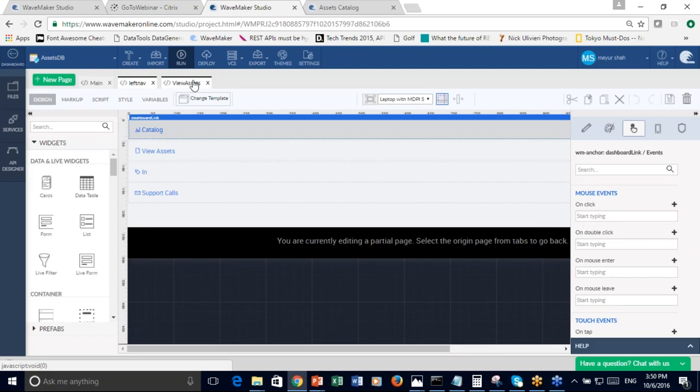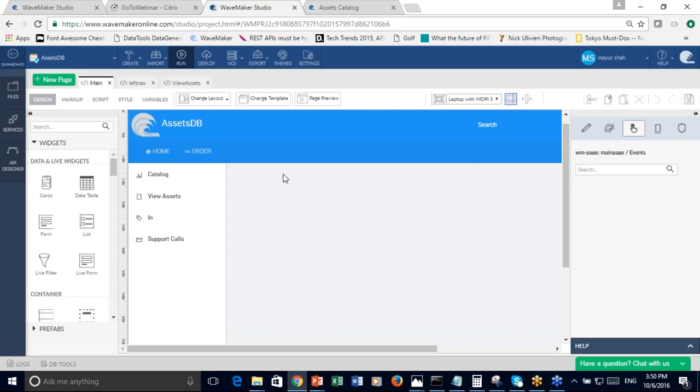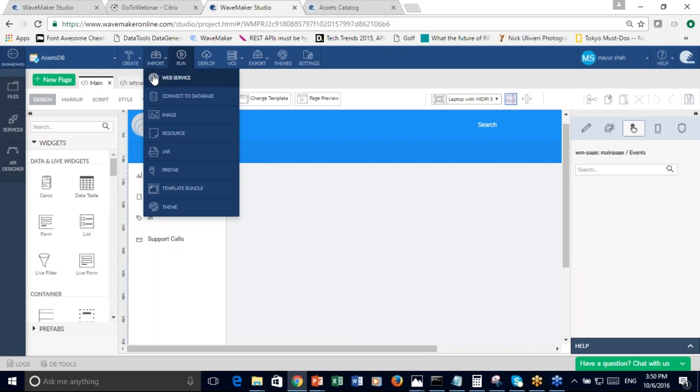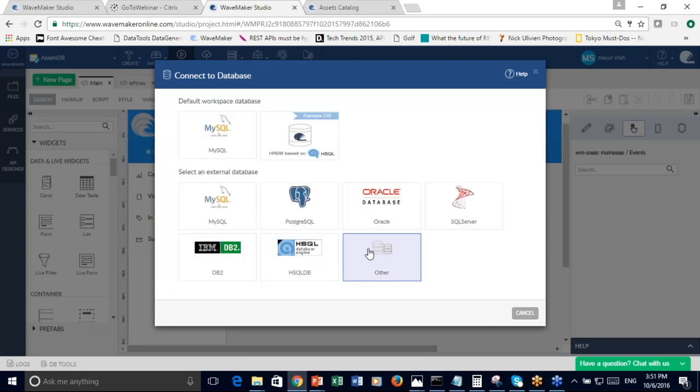Now on the main page, the way the application gets built using Waymaker is that you have a set of data sources you want to get data from, and then a set of pages with widgets that bind to those data sources through what we call variables. In Waymaker you can bind to various kinds of data sources. Our data is kept in a MySQL database. We support all the various databases you may have within your enterprise — Oracle, SQL Server, Postgres, DB2, and MySQL.